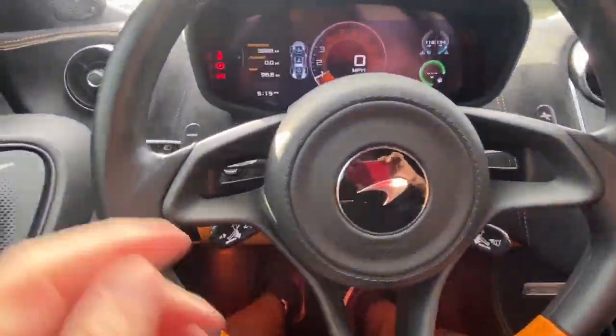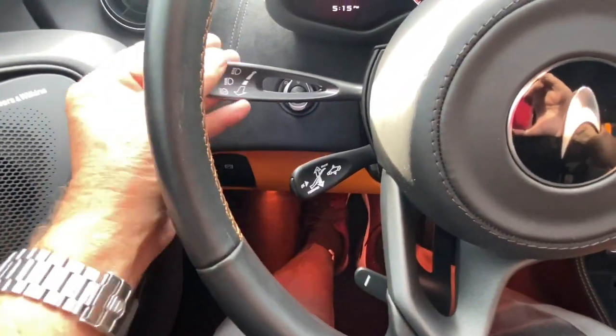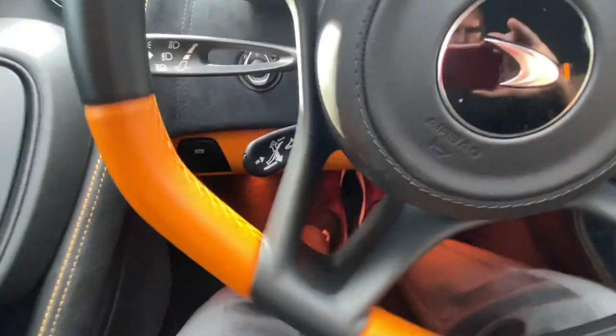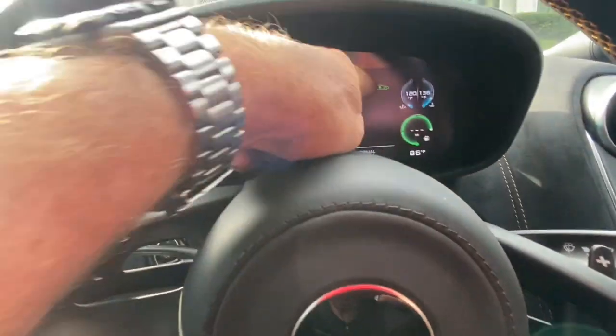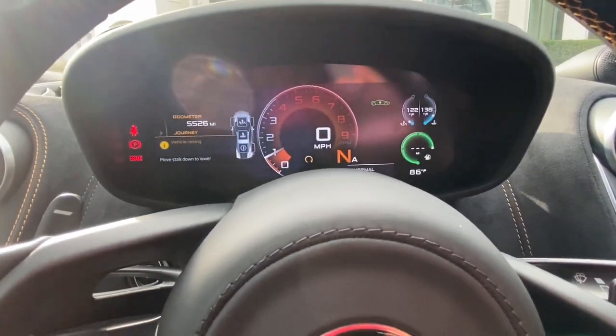In the McLaren 570S, you use the stalk to activate the nose lifter. You have the turn signals on the magnesium stalk, then this polymer stalk which is black — I lift it up like a turn signal, and it says 'vehicle raising.' Over on the display you get the same image as the 720S — a little green car lifting up.